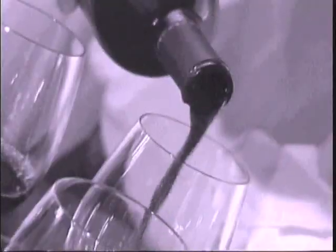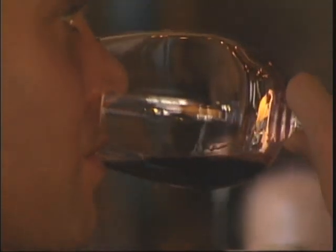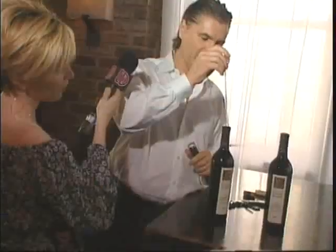A nice glass of wine has an air about it. Doesn't matter if it's red or white, you have to treat your wine right. Normally when you drink a red wine, you let it sit for an hour or two hours in the bottle in order for the wine to breathe. Two hours? Forget that.